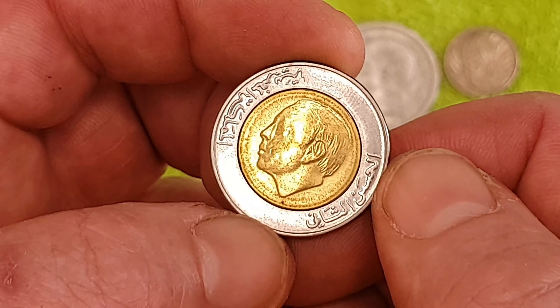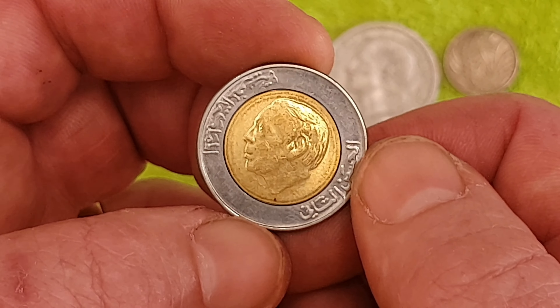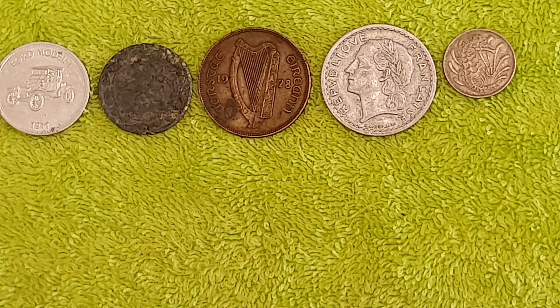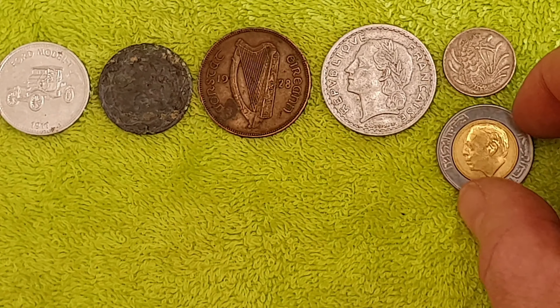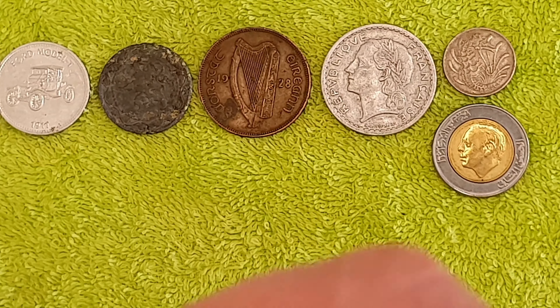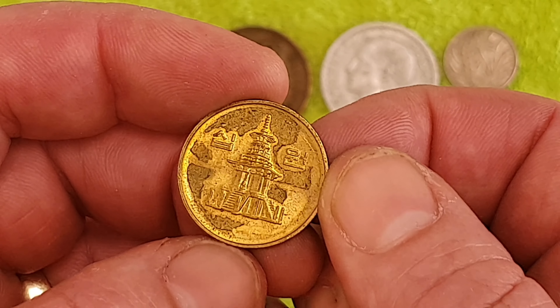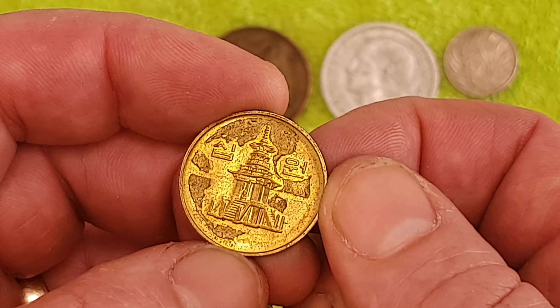This one's a bit dark — it's five pence but with the chickens and the hen, and little chicks. One from Ireland, there we go, 1928. Is that a key year? I hope so — let me know, folks.